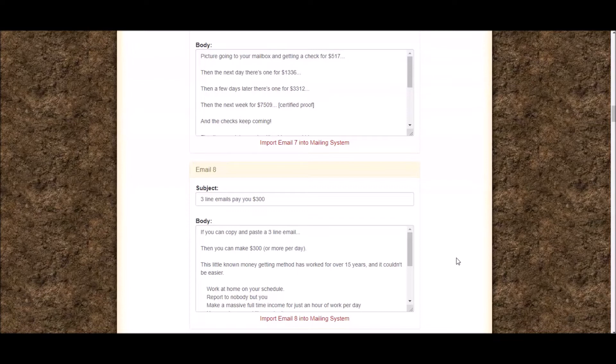You can literally load these emails up to their inbuilt mailing system in literally 10 to 15 seconds. Then you just paste your link into the email body copy and away you go.